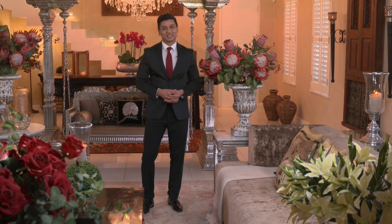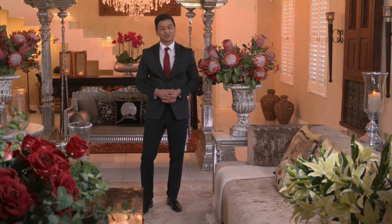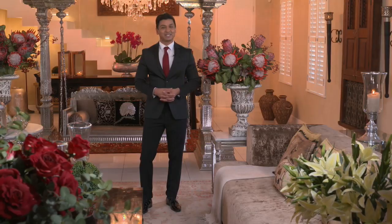Yudhika Sijanani sees things very differently, and she believes that preparing a meal can and should be a pleasurable experience. So let's see how she does it.